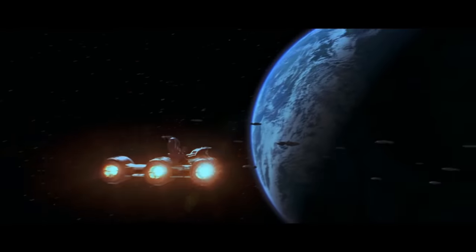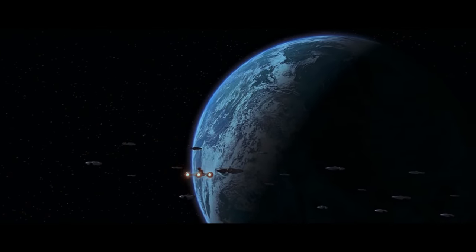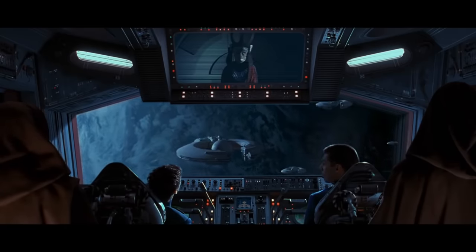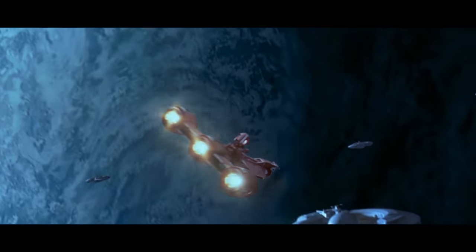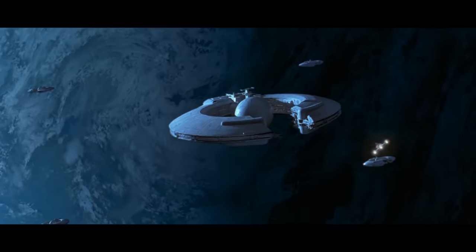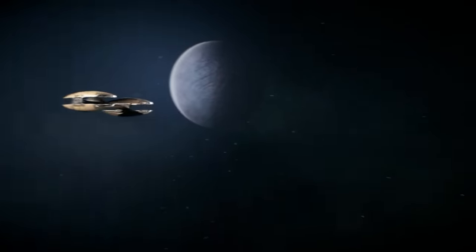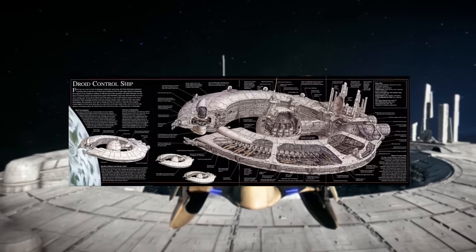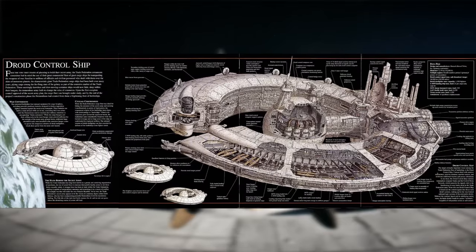When the Trade Federation started to build their secret army, they had a vision of converting their enormous cargo haulers into military transports. It's hard to overestimate how enormous this ship is and just how many droids and vehicles could fit inside. For this video, we've hacked into a vulture droid to give us a tour of a Lucrehulk over Ryloth, but we'll also use some schematics and information gathered through the holonet.